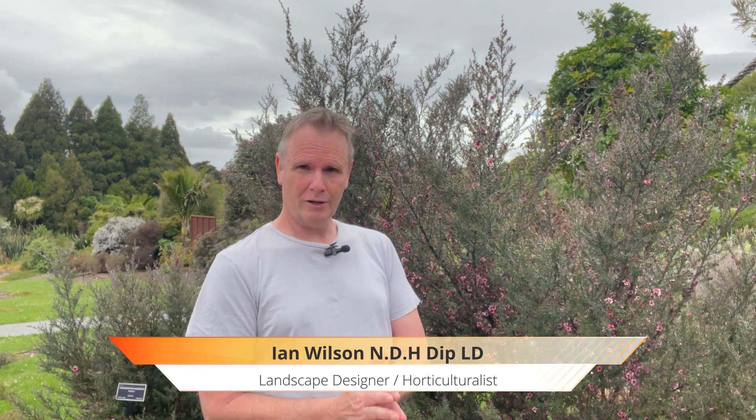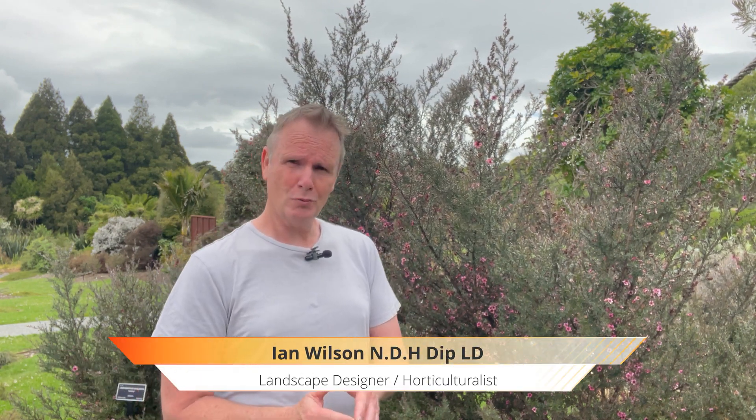Hi guys, welcome back to another exciting episode. In this episode we're looking at two plants: manuka and kanuka, trying to tell the difference between them. We'll also look at different plants in that range now available as landscaping plants, and some of the medicinal uses and other interesting points about these two different plants.